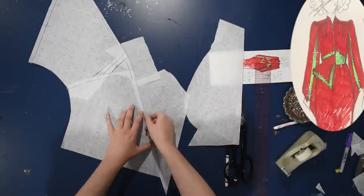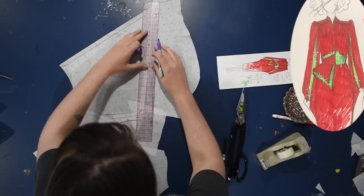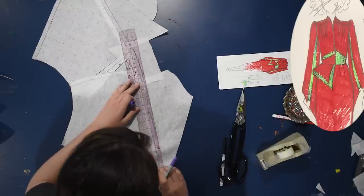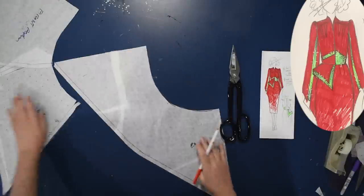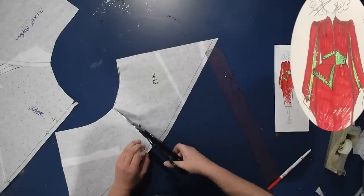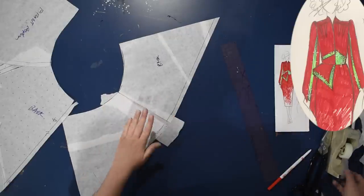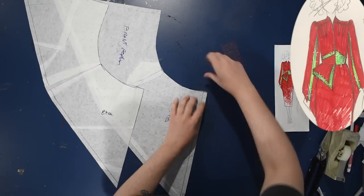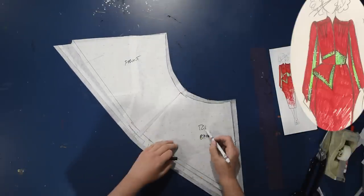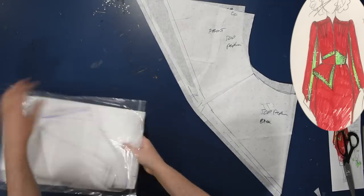I decided to shorten the peplum a little after holding it up to my body, and added half an inch of seam allowance so that length would be the finished edge. I traced another copy and made it a bit shorter for the top layer of the peplum. I'm adding another half inch of flare at the hip so the top layer sticks up away from the body a tiny bit more than the layer underneath — no math, just winging it.